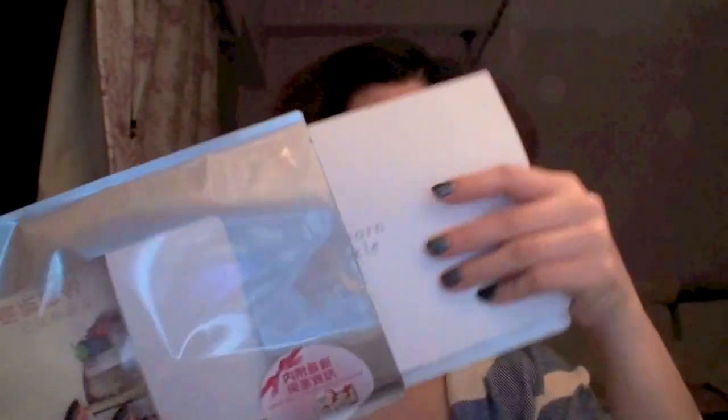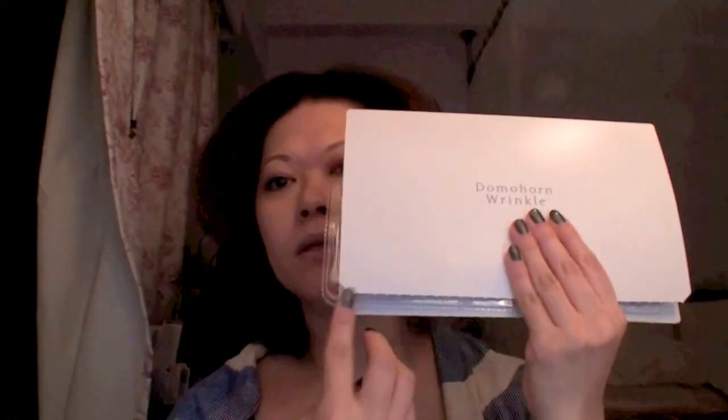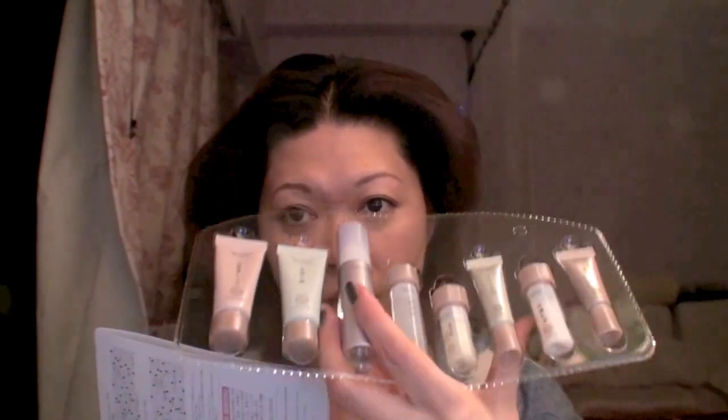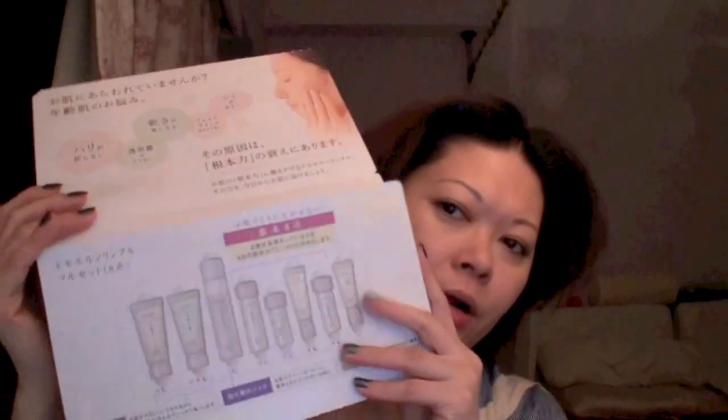Everything is sealed. I already tried it in the morning because I received it in the morning. I opened it up — there are some booklets inside to explain, and this one is also sealed so I had to peel it open. When you open it, there's a set of eight pieces of products. This is a three-day trial set, eight pieces. The packaging is all in Japanese.